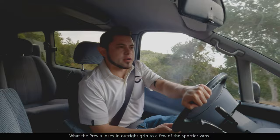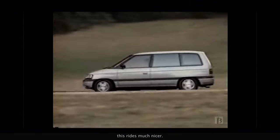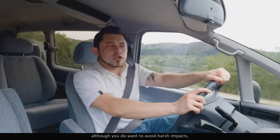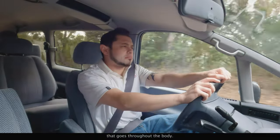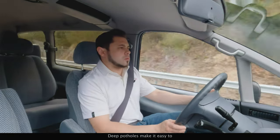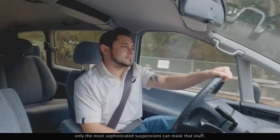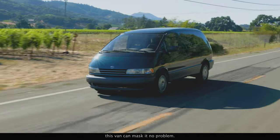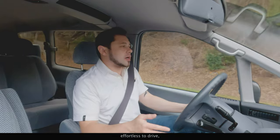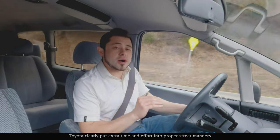While the Previa loses in outright grip to a few of the sportier vans, it makes up for it in ride comfort. If you've ever driven the Mazda MPV, for example, this ride's much nicer. There's no Lexus, but it's smooth and compliant. You do want to avoid harsh impacts, or you'll get this loud, obnoxious shudder that goes throughout the body. Deep potholes make it easy to bottom out on the soft springs, but only the most sophisticated suspensions can mask that stuff. When it comes to the minor imperfections, this van can handle them no problem — better than most minivans. And while all minivans are designed to feel effortless to drive, very few feel as light and nimble on their feet as the Previa. Toyota clearly put extra time and effort into proper street manners.